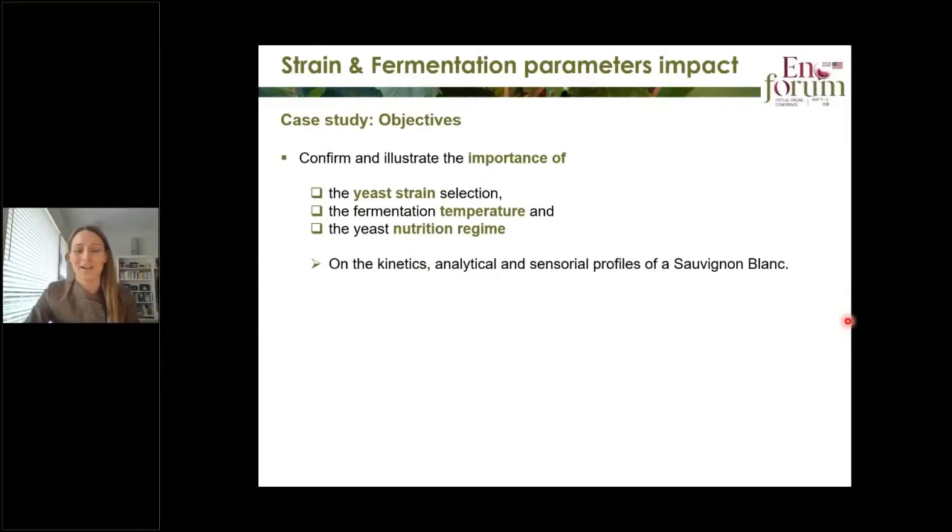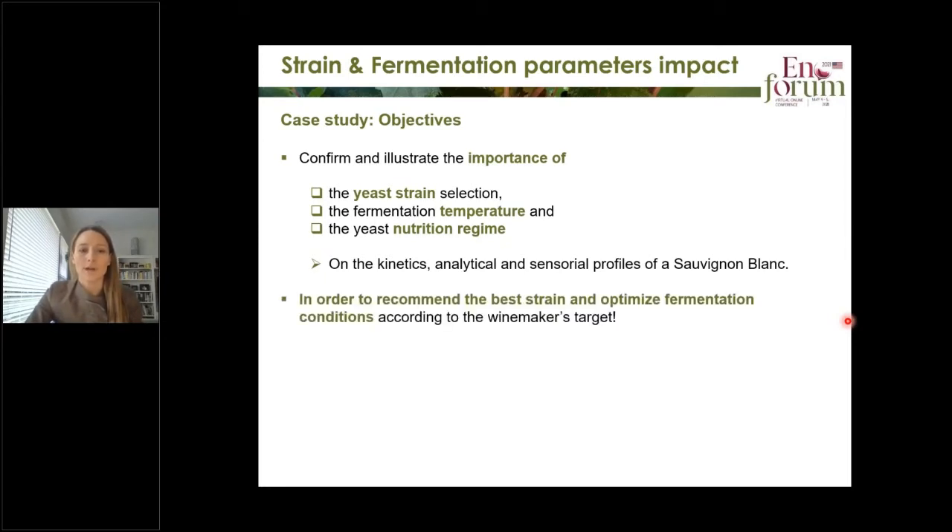Okay, thank you, Marie-Charlotte. In the next part, we are going to look at a case study trying to confirm and illustrate the importance of yeast selection, fermentation temperature, and yeast nutrition regime on kinetics, analytical, and sensorial profile of Sauvignon Blanc. This was done in order to recommend the best strain and optimize fermentation conditions according to each winemaker's target. The idea is really to take one or a few strains and then start playing with temperature and nutrition and see how this affects the fermentation and the wines.